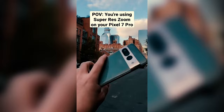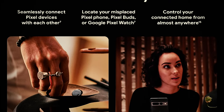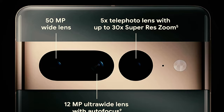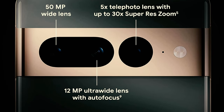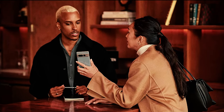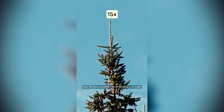The Google Pixel 7 Pro features a 6.7-inch QHD display with 25% higher peak brightness and a polished aluminum finish. It features an enhanced 3-camera system: a 50MP main camera, 12MP ultrawide camera, and 48MP telephoto camera. The ultrawide lens is about 20% wider than the prior model and offers stronger autofocus, with enhanced zoom capabilities for clearer photos up to 30x zoom.